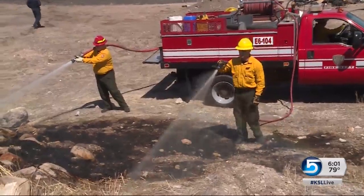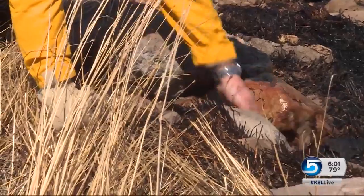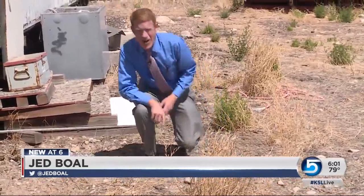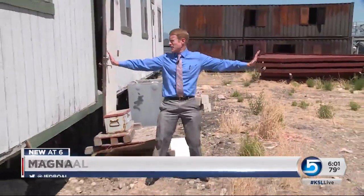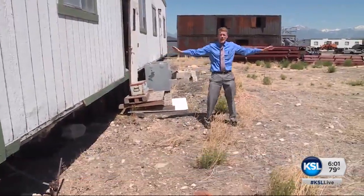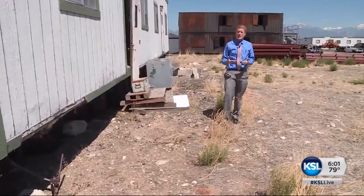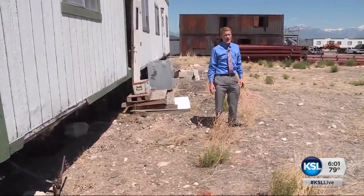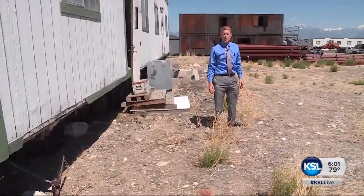The fuels are getting dry again, the humidity is coming down, and there's lots of wind in this valley. The firefighters remind us all to clear trees and shrubs from around our homes to create defensible space. If we have about 10 feet of space around our homes, firefighters have a better chance of saving that property if a wildland fire starts. For KSL 5 News, I'm Jed Boll reporting.